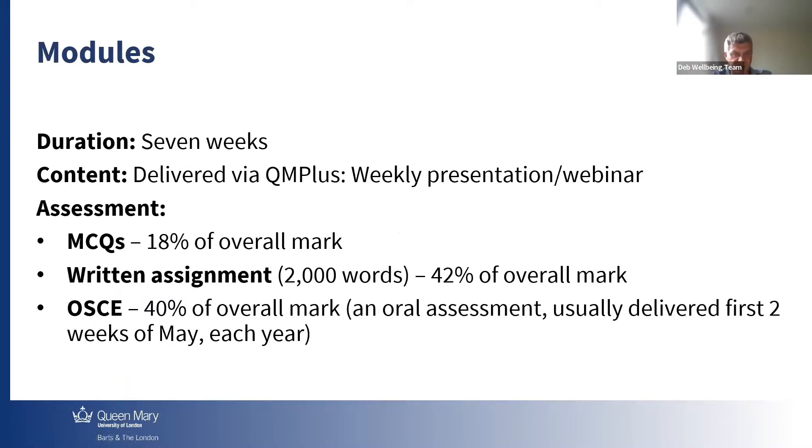All modules will last seven weeks. All will be delivered by weekly presentation — every week we're going to have at least one webinar or presentation. Throughout the module, you're going to have your MCQ — multiple choice questions — which is 18% of your overall mark. Then at the end of the seven weeks, you're going to have to present a written assessment of 2000 words, based on the content you've been studying.